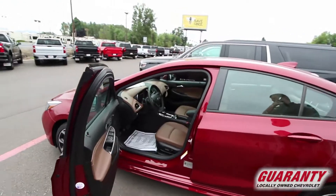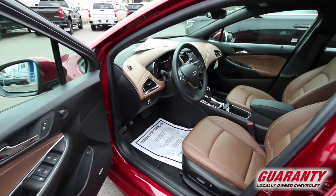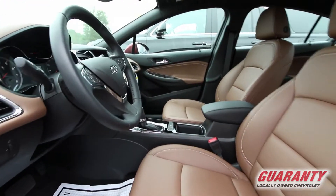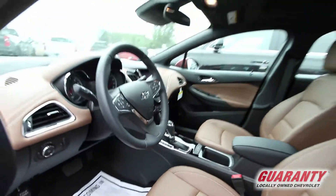This thing is loaded leather, premium sound system, heated seats, Chevy MyLink, even the heated steering wheel is in this one here. Very nice interior color as well, you don't see a lot, and even a sunroof for those sunny days.